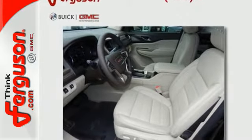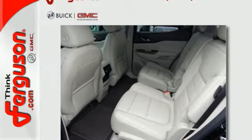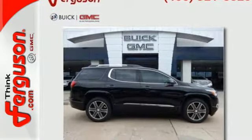Everyone along for the ride will stay charged up and connected with rear USB ports, OnStar with Wi-Fi hotspot capability, Bluetooth and IntelliLink. The color touch audio system, tri-zone climate control and rear floor cargo storage are accommodating for everyday drivability.